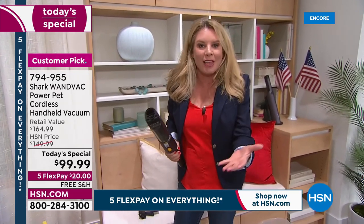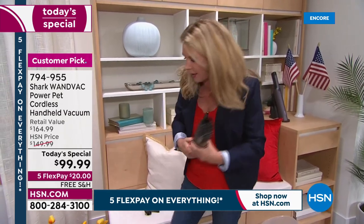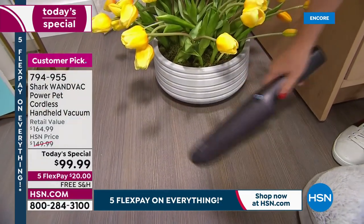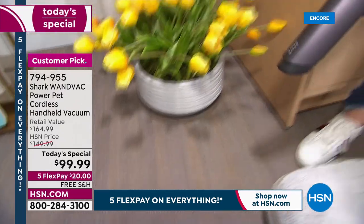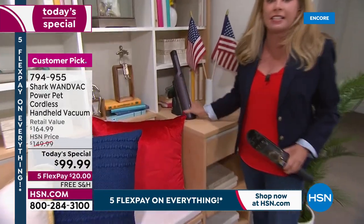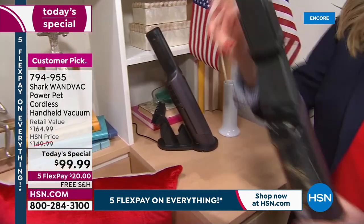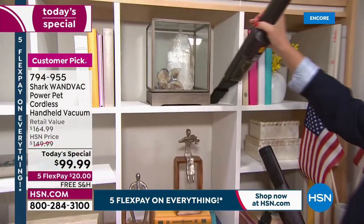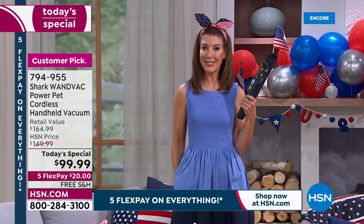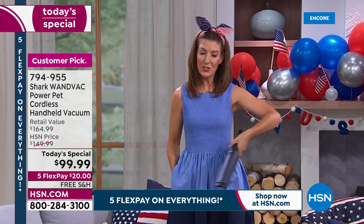This is the pet upholstery brush — see how powerful this is. Remember: just grab and go. Shark has really thought of everything. They're the leaders in floor care, but they know not all your messes are on the floor — they're all over the home. Why not get one vacuum that can do all of it? It's only 1.5 pounds, not too big or bulky. When it's on its base, it's constantly charging, and all attachments are right here on board.